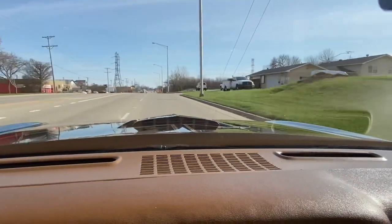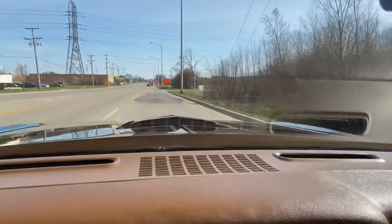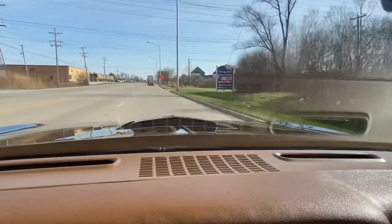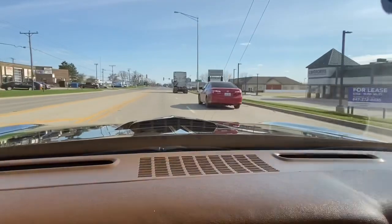It shifts like butter — it's freaking perfect. I've never ever had a Trans Am like this, and I've probably bought and sold over a hundred of these. I'm bragging about it because I can — I have the facts in front of me, you can see it.